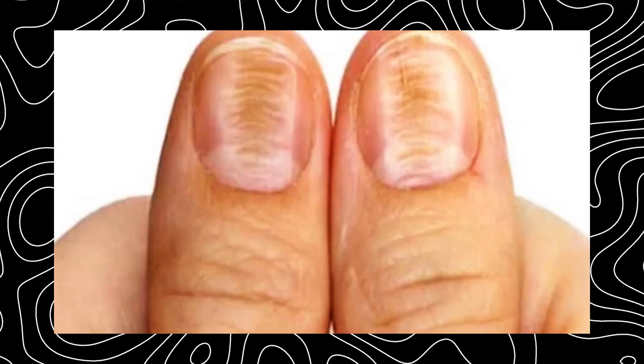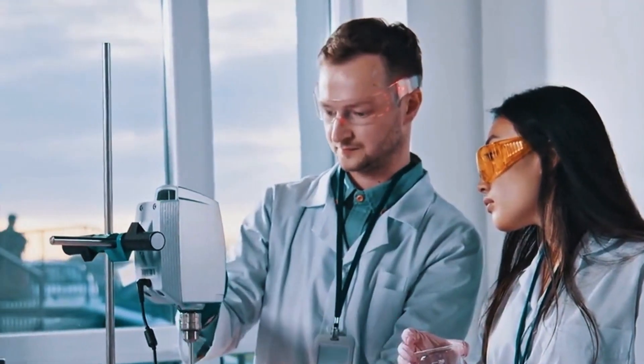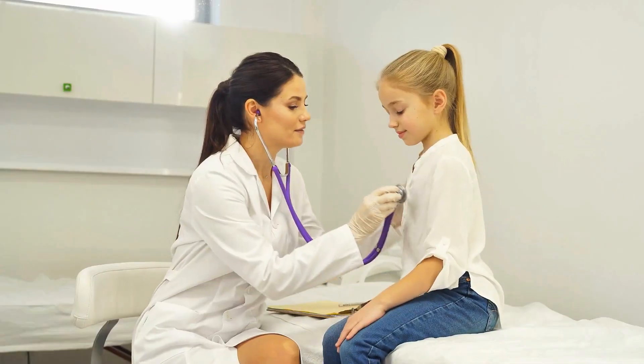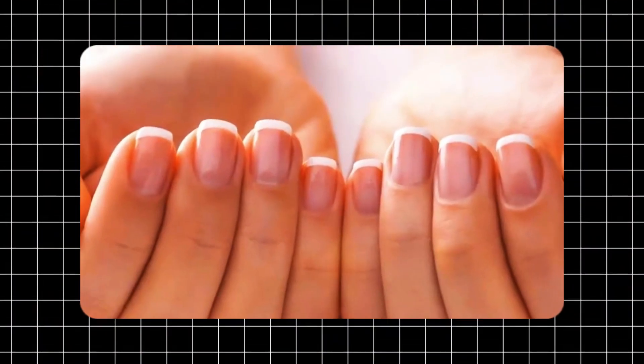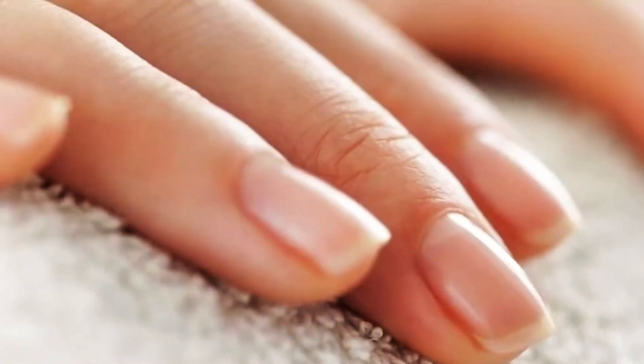Pale nails — a sign of anemia and more. Pale nails, medically known as leukonychia, refer to fingernails that appear partially or completely white in color. While this might seem like a harmless cosmetic issue, it can actually indicate a range of health problems. For instance, pale nails are often a sign of anemia, a condition in which your body lacks sufficient red blood cells to carry adequate oxygen to your tissues. This can lead to symptoms such as fatigue, dizziness, and weakness, which may worsen over time if not addressed.